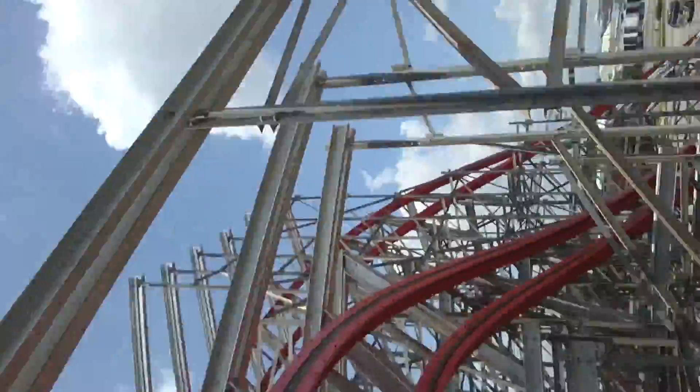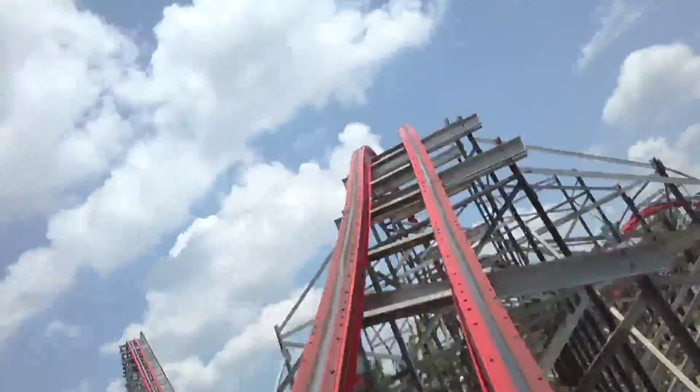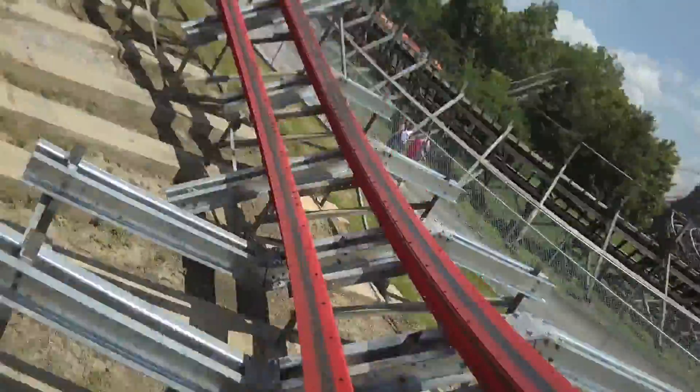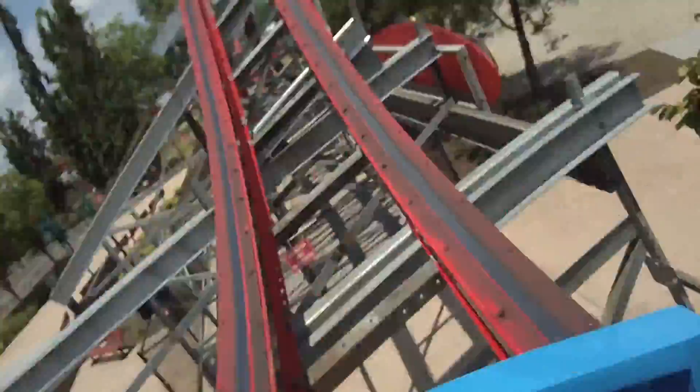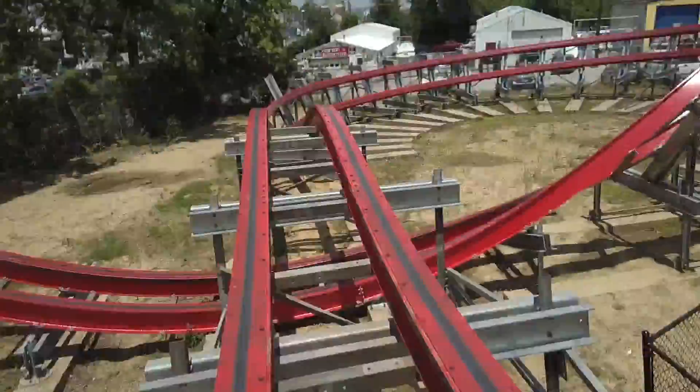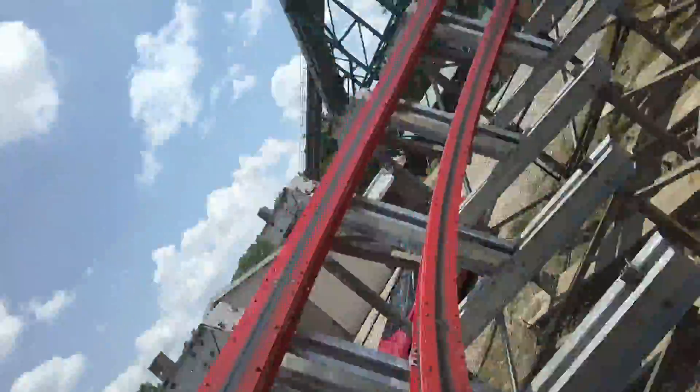Storm Chaser was actually the first RMC I ever rode. It broke down twice before I finally got to ride it, but it was all worth it. Since Six Flags abandoned Kentucky Kingdom, this park has gone through a few different owners and transitions. Now they have converted this coaster to Storm Chaser, and it really looks like this park is on the right track.